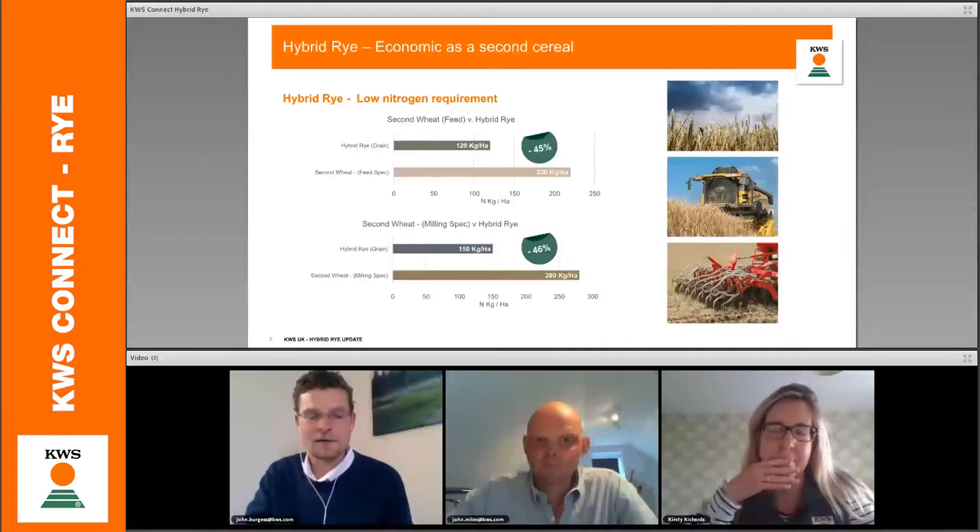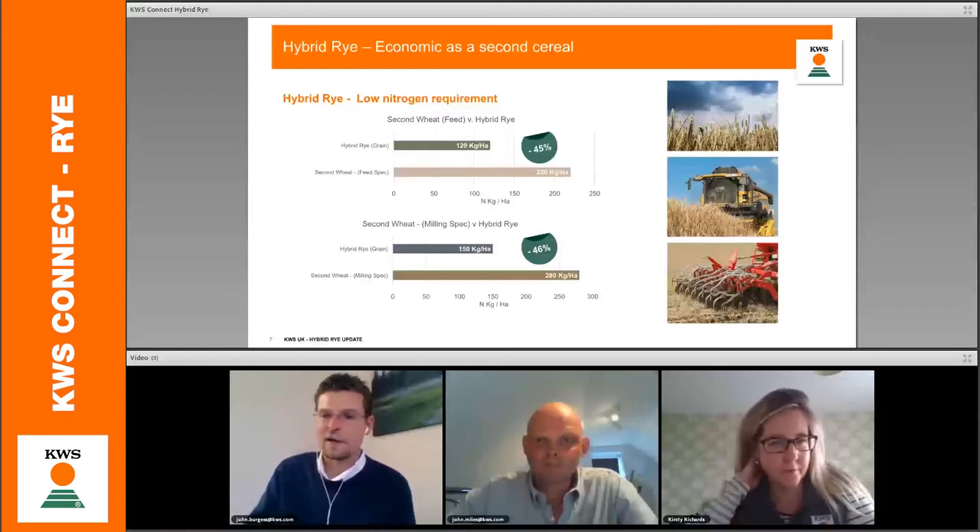On nitrogen savings, this is a growing issue as to how we can deliver nitrogen savings without reducing yield. We need to look at rye with respect to maintaining yield potential but significantly reducing nitrogen — up to 45% reduction compared to second wheat for feed, and 46% compared to second wheat for milling. Those are extremely substantial savings, not only in monetary terms, but also environmentally, and I think that's going to increase.